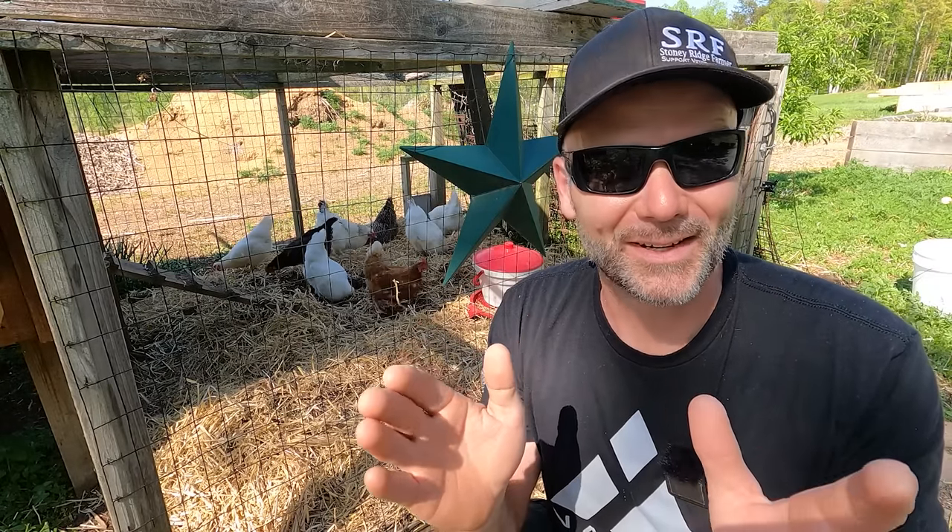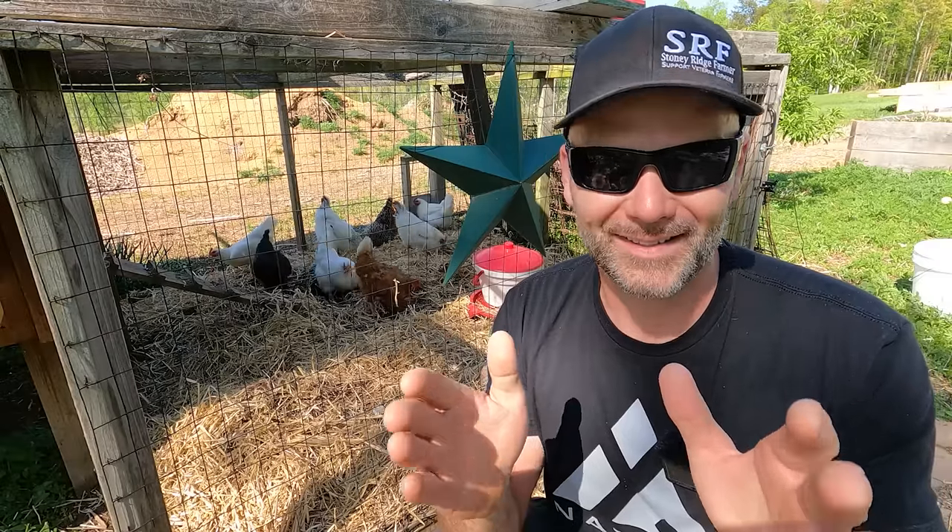So you're thinking about raising a backyard flock, just like this right here, but somebody in the house is a pretty tough sell. If you guys know anybody that's a tough sell, share this video. This is going to be a pretty cool educational video about having and keeping backyard chickens. So come along on the Stony Ridge Farm. I'm Josh, and we're going to teach you everything you need to know about raising backyard chickens.